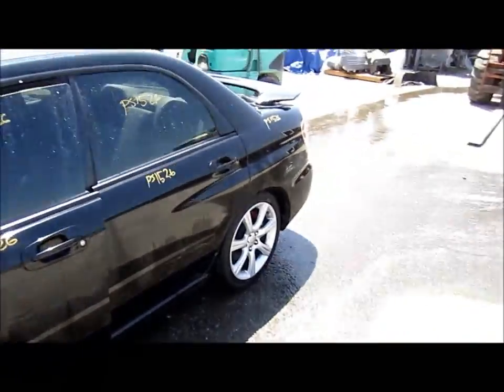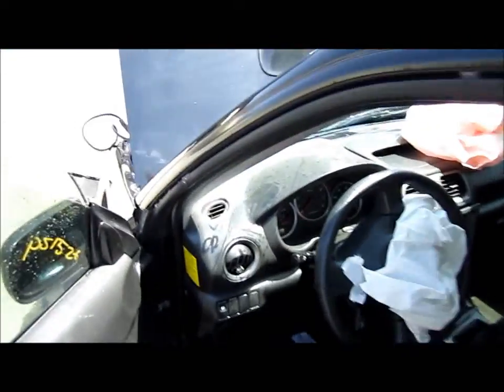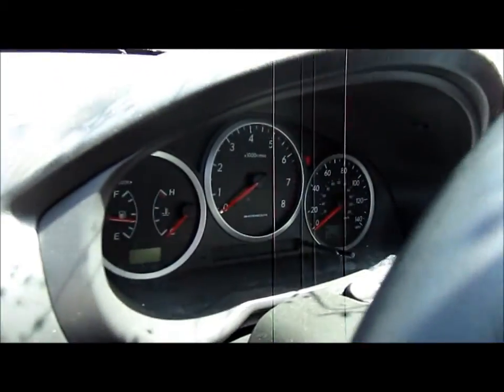It does have all four doors, a rear clip, and four wheels — they do have some curbside rash — and all the electrical is intact.